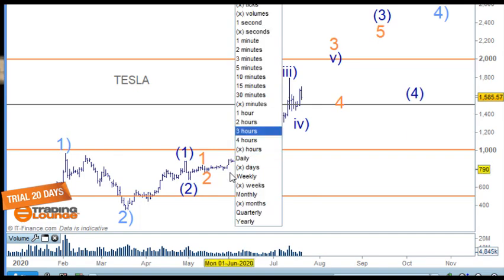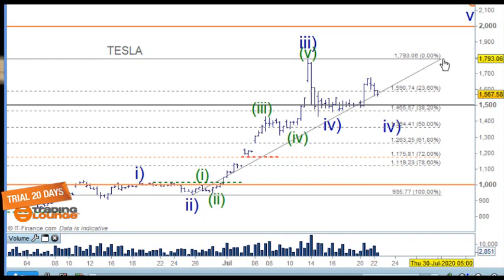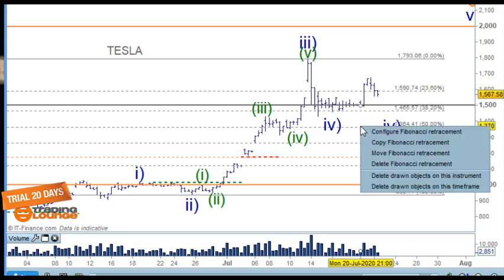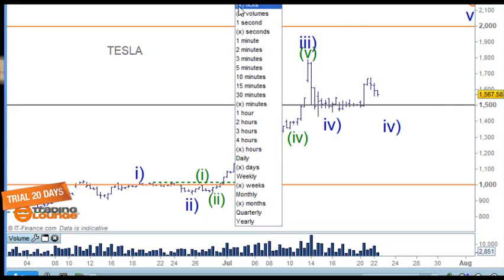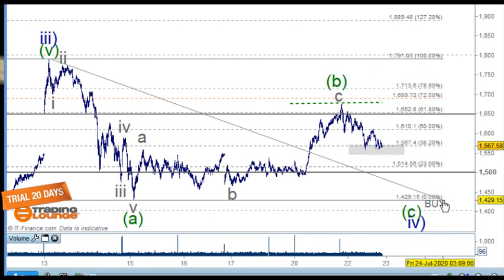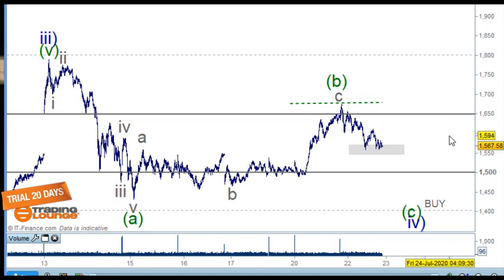On the Tesla four-hour chart, we were looking from wave two down to wave three at the top, with the 38.2 retracement level coming in. It's possible wave four is sitting here, or we could have an A, B, and C wave coming back. On the tick chart we counted five waves down, and we were looking at the 61.8 retracement from the bottom to the top, which came in on the medium level at $1,650.